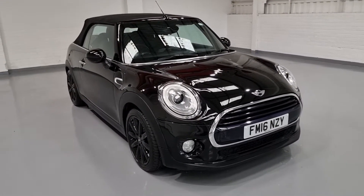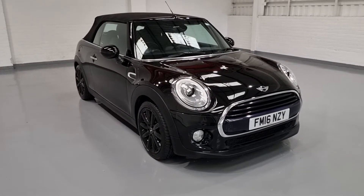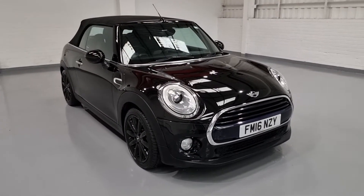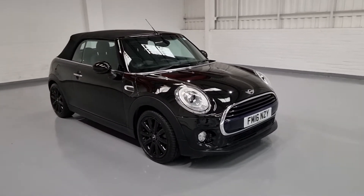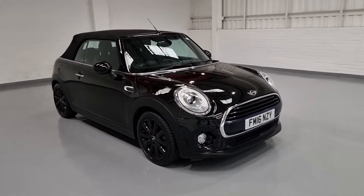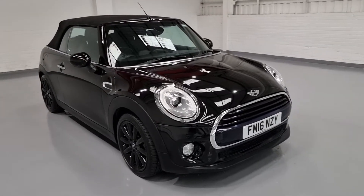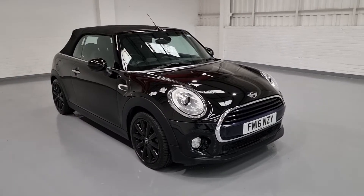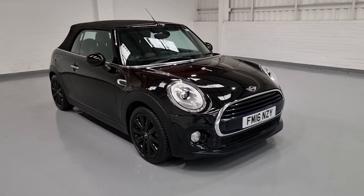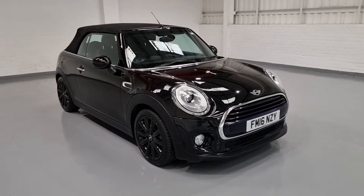This car has got full service history with Mini which we will show you on the video. It's also got two keys ready for its new owner. It's been serviced not long ago and it's going to have a full 12-month MOT. We're also going to do a full pre-delivery inspection check for our customers' peace of mind, and give you a 3-month nationwide parts and labour warranty to look after you not just now but in the long run.